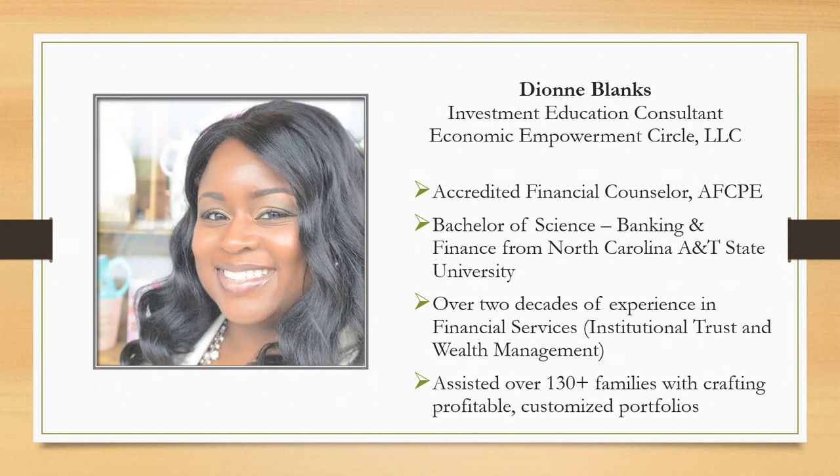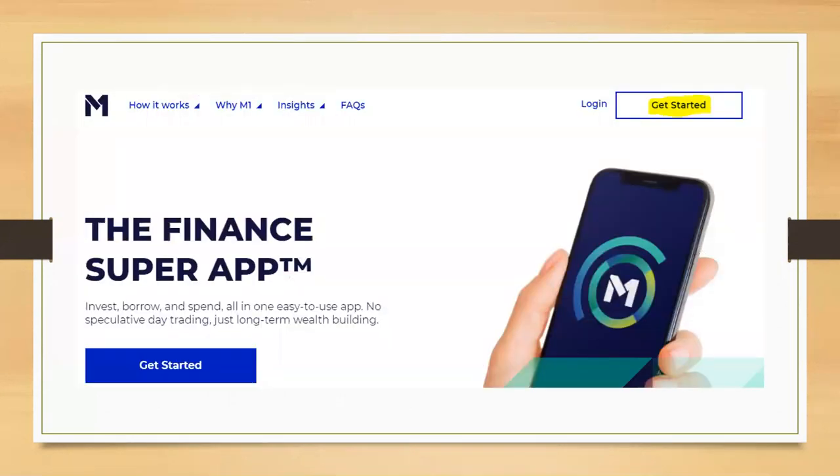My name is Dionne Blank. I am an investment education consultant with the Economic Empowerment Circle. I'm also an accredited financial counselor. I have a bachelor's degree in finance from North Carolina A&T State University — Aggie Pride. I also have over two decades of experience in financial services, specifically in wealth management and institutional trust, and I've assisted over 130 plus families with crafting profitable and customized portfolios.